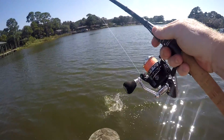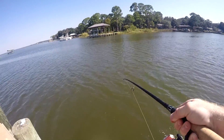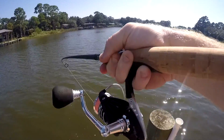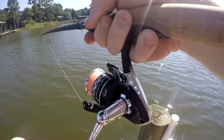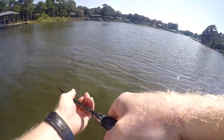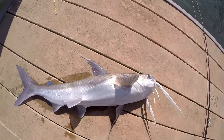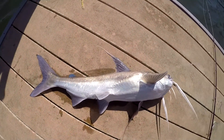Crap, you see that? That was right under the dock. So — caught it, it's probably about three pounds.